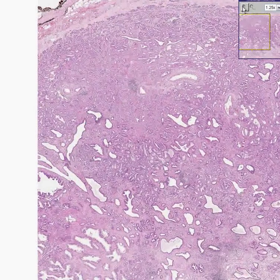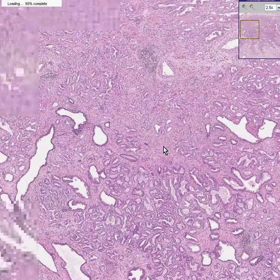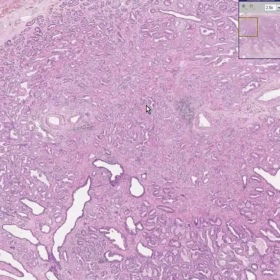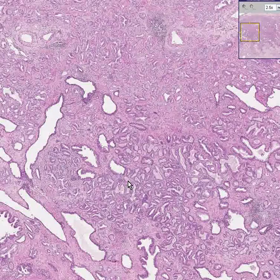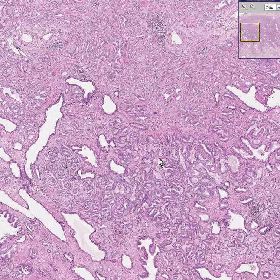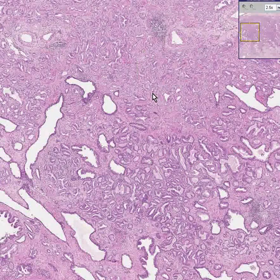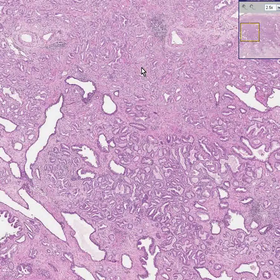And even within this same specimen, without actually trying to teach you the exact Gleason's criteria, if you saw glands that were better differentiated here than they are over here, you might want to call this a 2 and this a 3. It's variable.